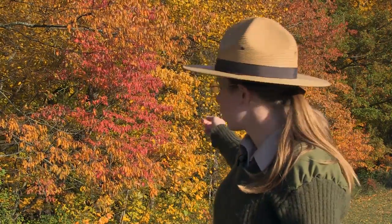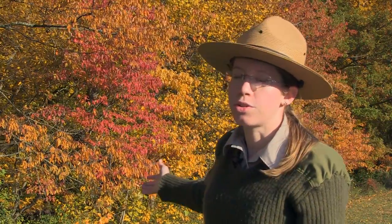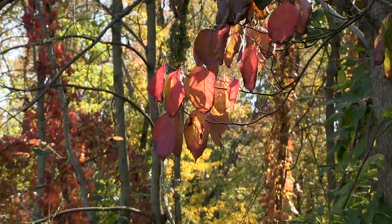One of my favorite colors that happens during the fall is the dogwood, and that turns a really unique pink color. That tree right there is a dogwood, and no other trees really have that pink color with that leaf shape. So that's a great way to identify trees — by their color.